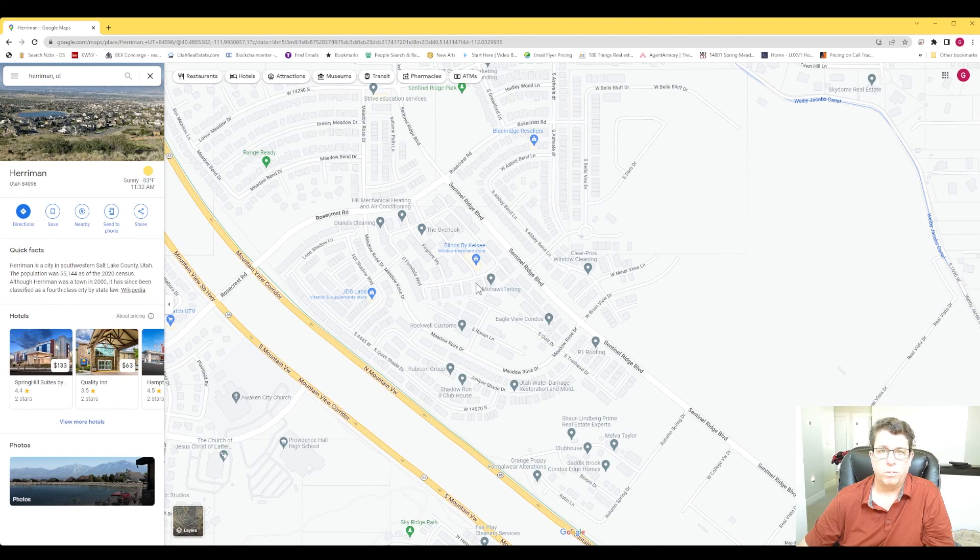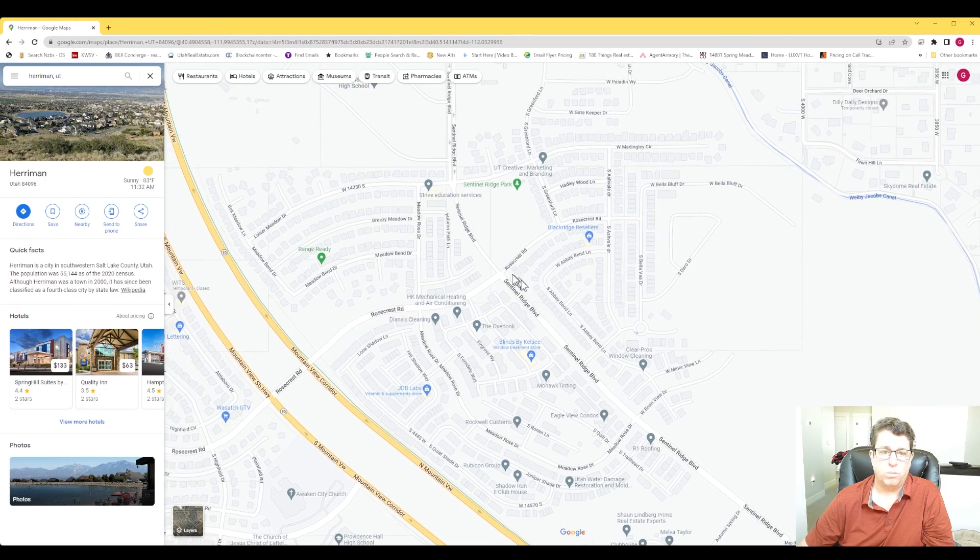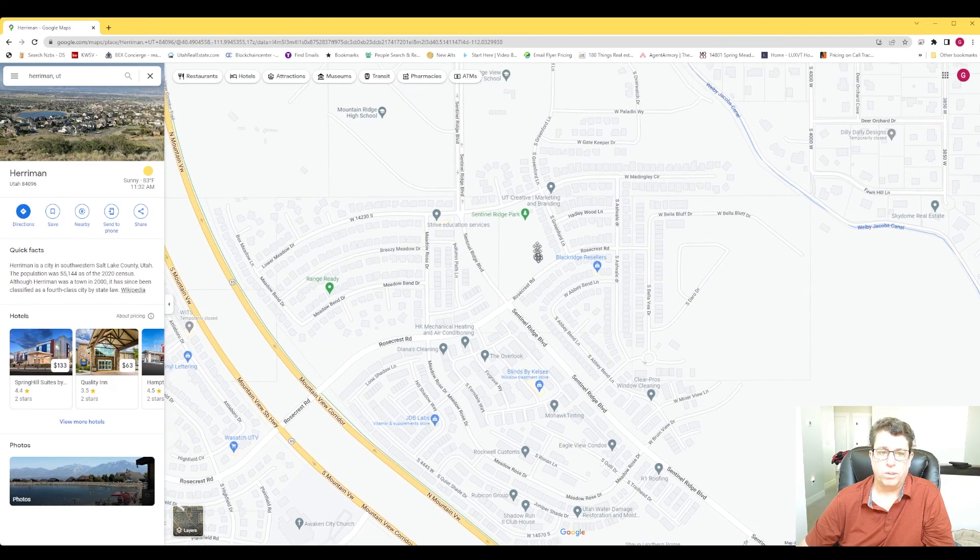Homes in this area — these are townhomes — are currently priced in the $440,000 to $500,000 range. They're three-bedroom homes with a basement. Most of them don't have a finished basement, but you can finish it to give you extra square footage. Over on this side, there are other homes, condos, and townhomes that are probably in the $600s. If you take Rosecrest up, that's how you can get onto Mountain View Corridor.